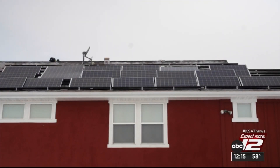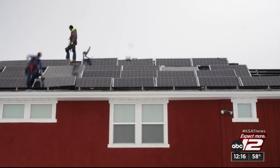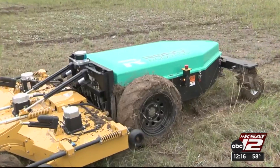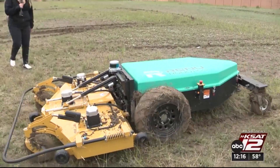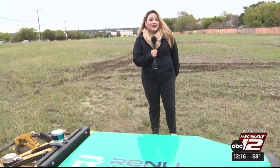The U.S. Solar Energy Industries Association says over 5% of U.S. electricity comes from solar energy. You can find these Renewbots in solar farms across the country, including airports and U.S. Air Force bases.